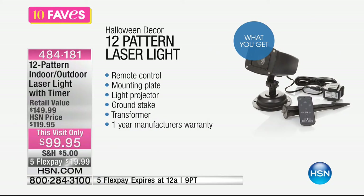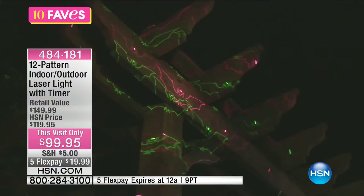This is our 12-pattern indoor-outdoor laser light with a timer. Here's what it comes with: it has a remote control, a four-hour timer, a mounting plate so you can mount the base, a light projector, and a ground stake so it's portable. You also get the transformer disc that illuminates all these really fun patterns. You're getting 12 patterns this morning in a red-green color combination, and we have one for every single event — for all year long.